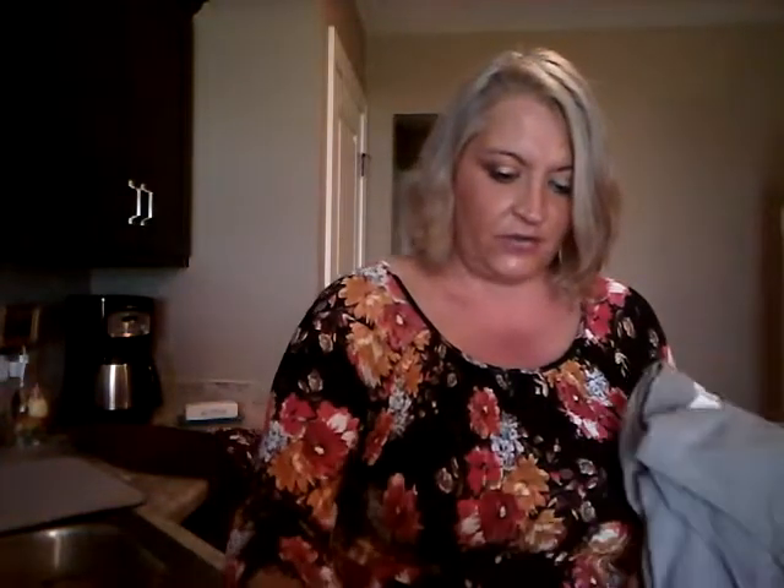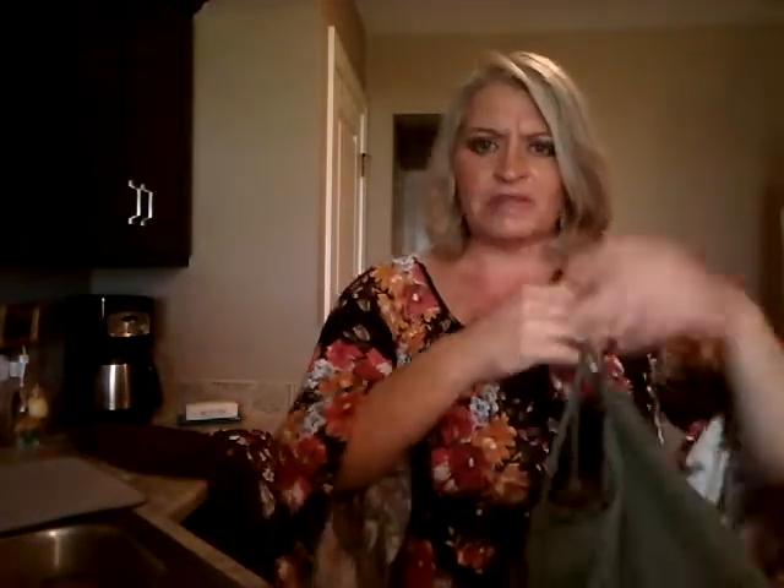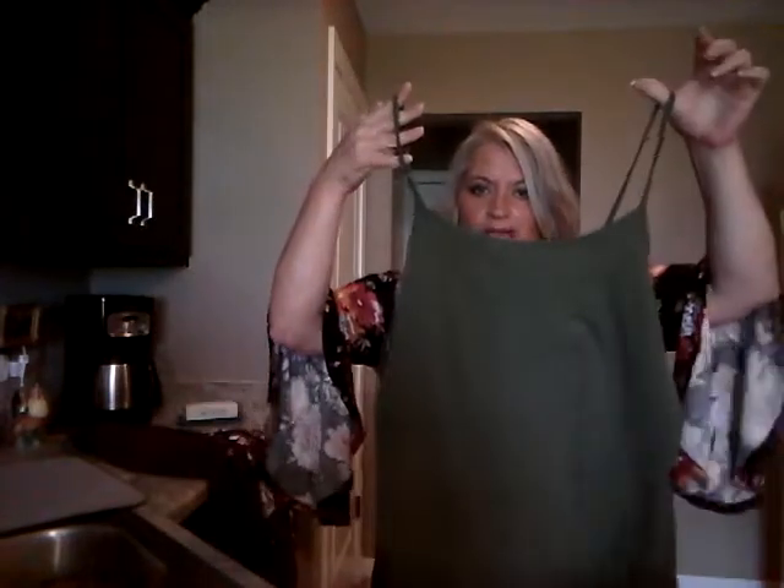Next I got some camis because I just didn't have the right colors. These are all different colors I didn't already have. They're the little inexpensive ones from Walmart but the fabric is really nice — they actually feel good. These are from Time and True, which is a brand Walmart has been carrying. It's actually really nice. I got this olive-colored spaghetti-strap cami.